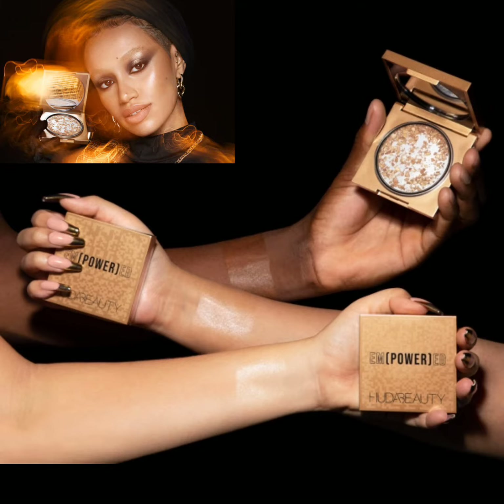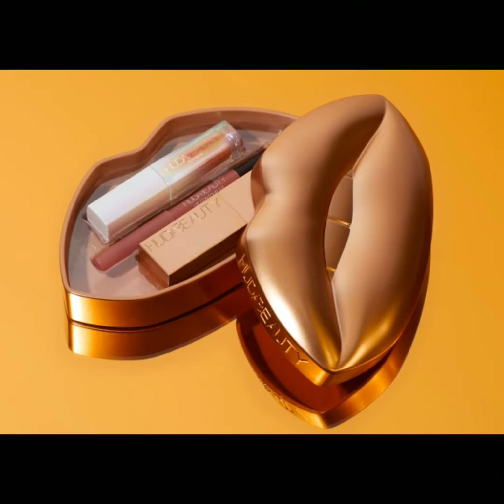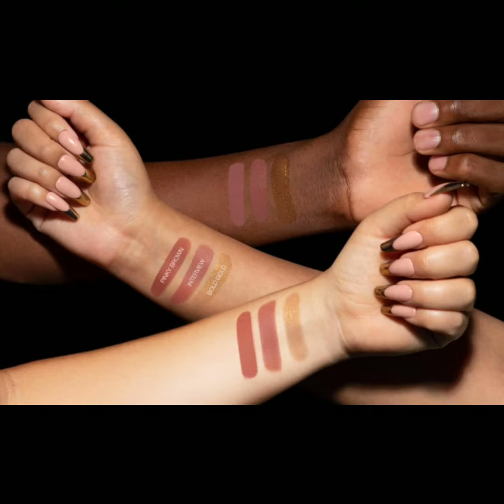The third product is the Empowered Face Gloss Highlighter Dew. The fourth product is the Lip Trio Kit, which contains a lip contour in pinky brown, a mini silk balm in a brand new shade bold gold, and a full-size Power Bullet Matte Lipstick.